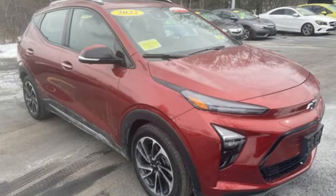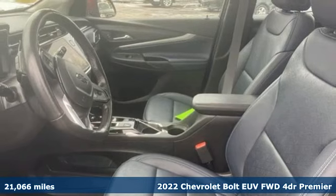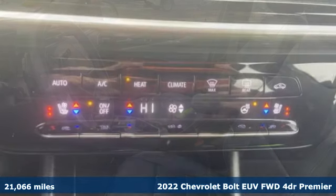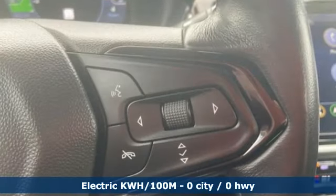Here's a certified 2022 Chevrolet Bolt EUV. Its range allows you to go electric with an eye farther down the road. And with features like these, every drive is a pleasure.